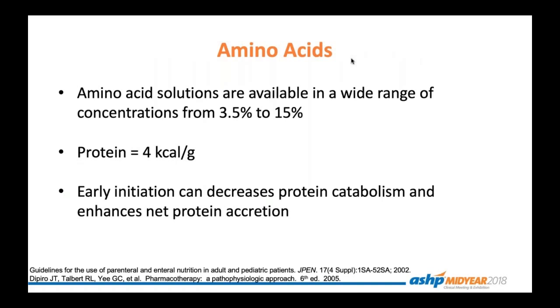Let's look specifically at the individual macronutrients included in TPN. Protein or amino acid solutions are available in a wide range of concentrations, ranging from 3.5 to 15%. Each gram of protein provides four calories. In young patients especially, amino acids are critical, and early initiation can decrease protein catabolism as well as enhance net protein accretion.